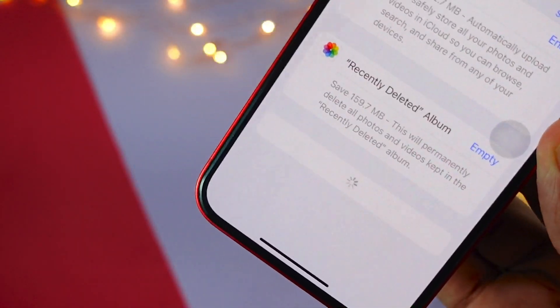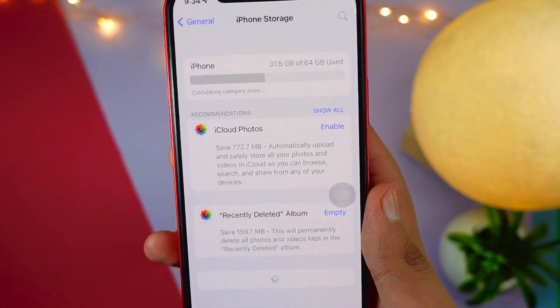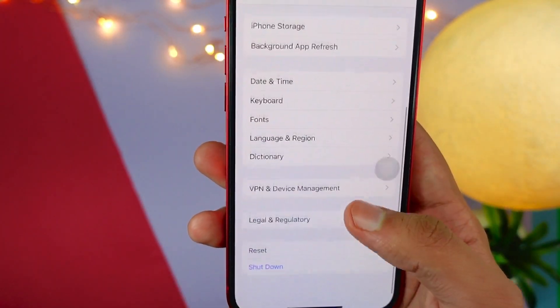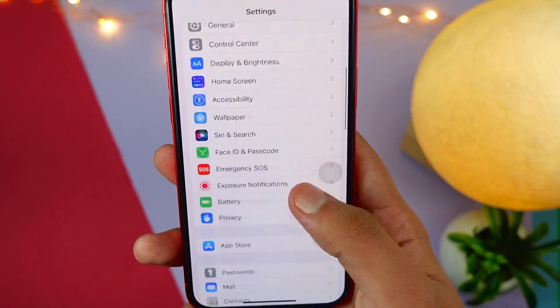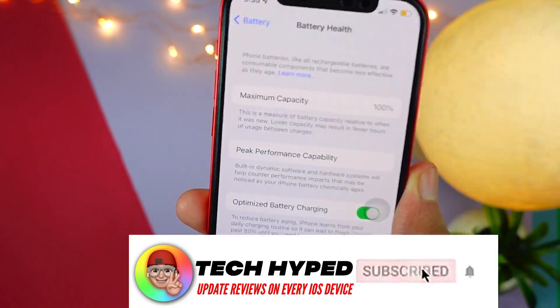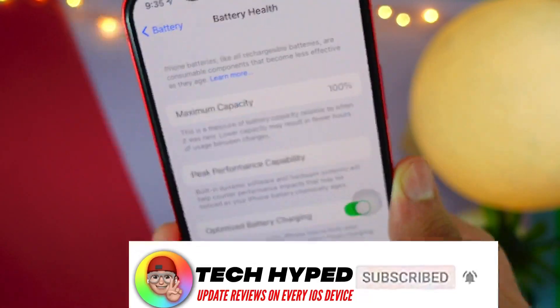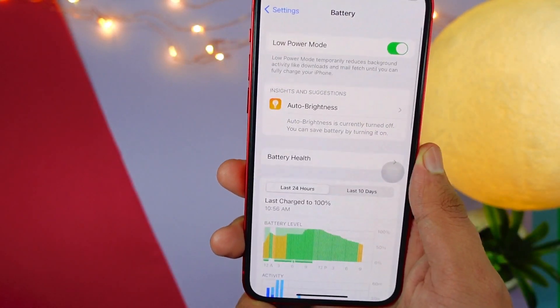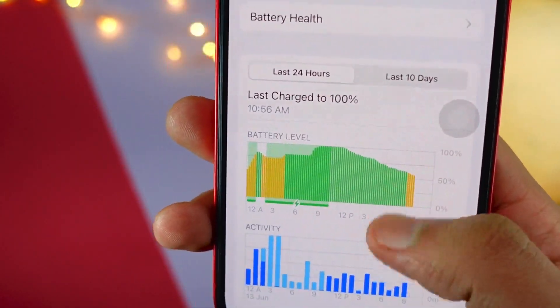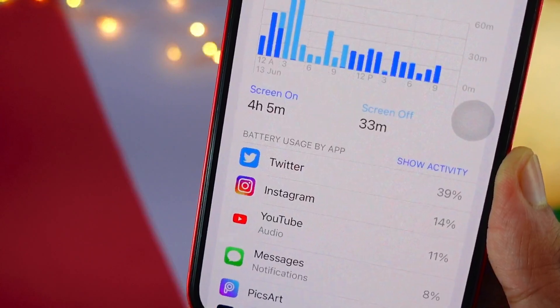First of all, if you have an Apple Watch, I would recommend turning off Bluetooth. You will still get notifications via Wi-Fi if you are connected. Turning off Bluetooth will help save some battery life, and this is just a temporary fix — you can turn Bluetooth back on 24/7 once Apple releases iOS 14.7.